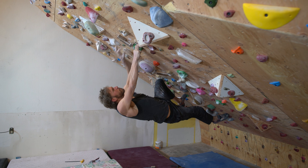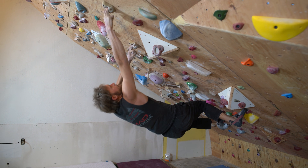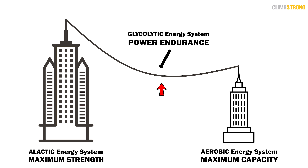When it comes to training these energy systems, there are a few important things to consider. When we look at the durations of our goal routes, those efforts are traditionally defined as glycolytic. The easy conclusion is to focus training on the glycolytic energy system. In reality, the better approach is to spend time developing the two foundational pillars — training the a-lactic energy system and the aerobic energy system.